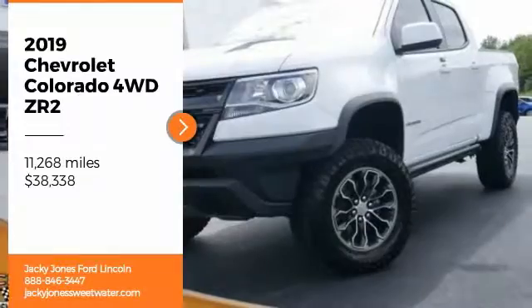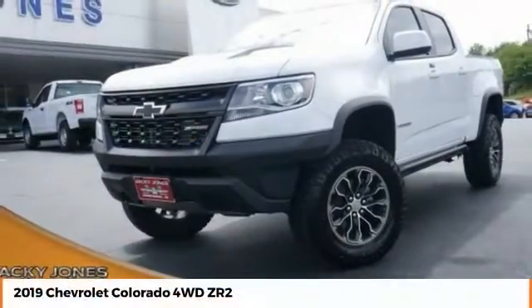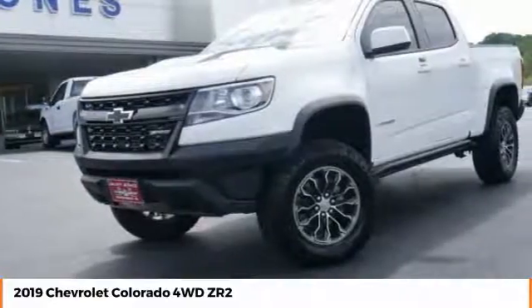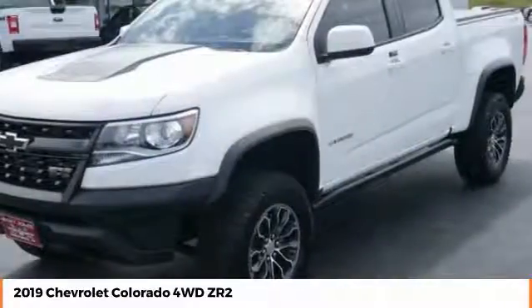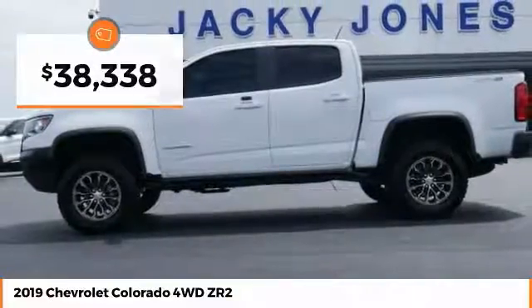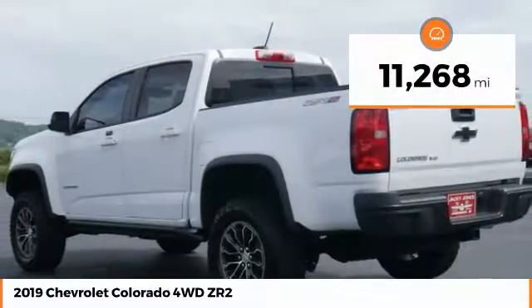You are going to love the 2019 Colorado. Great hauling capability, powerful, rugged, and a great Chevy price. Colorado is priced below $40,000, and this vehicle has less than 15,000 miles.